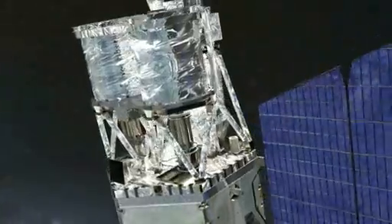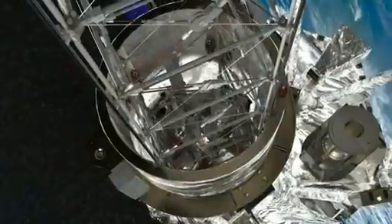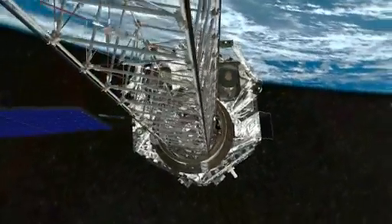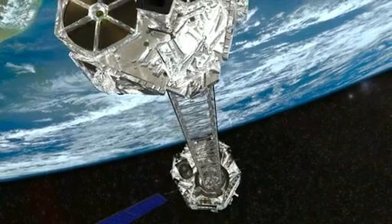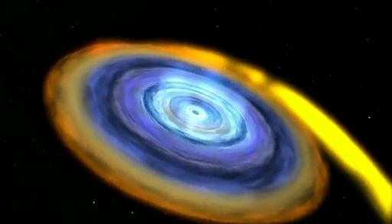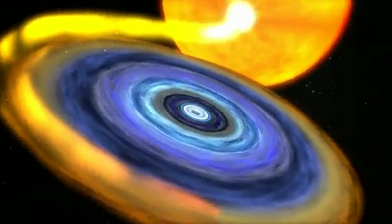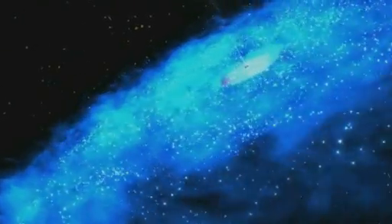Once flying on its own in orbit, NuSTAR will deploy a solar array to produce power. Later, NuSTAR will extend a 33-foot long span with sensors on one end that will capture X-rays so astronomers can see what's out there. We have a set of planned observations of things that we're very safely sure we're going to see. But the big excitement is we might see things that are unexpected — we're going to have to keep our eyes open to see things we weren't expecting to see.